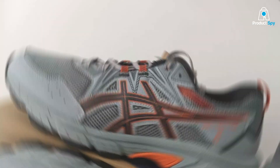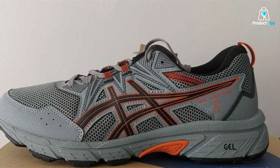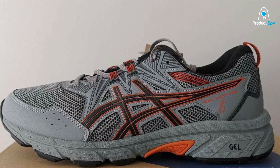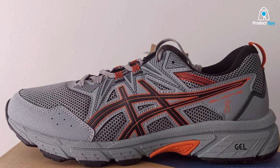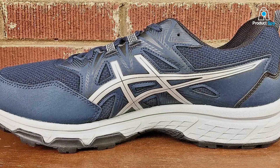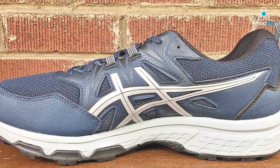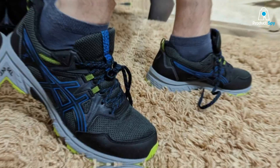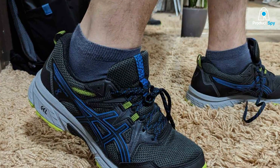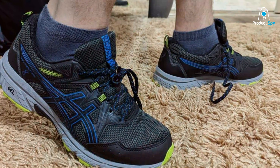The construction of this shoe is a fortress for your feet, with a mesh and synthetic upper that offers breathability without compromising on durability. This dual nature ensures that the shoe can take on rugged trails while keeping feet in optimal condition. The aggressive outsole pattern guarantees traction on a variety of surfaces, instilling confidence in the runner to tackle new challenges.